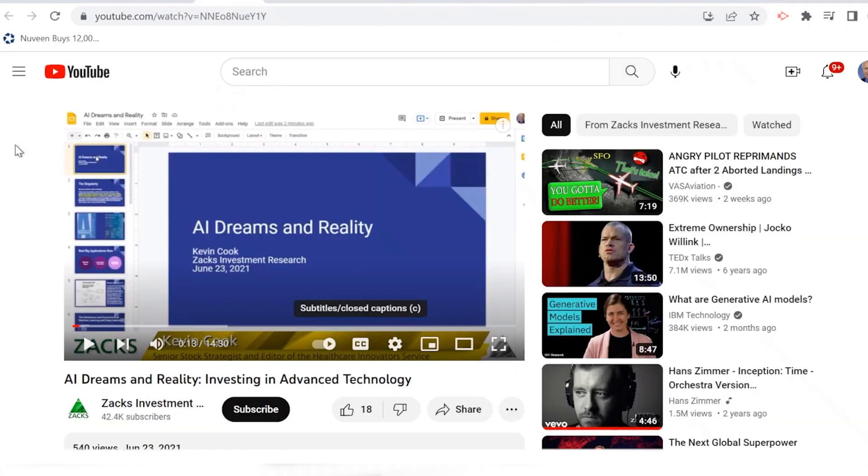Let me explain what a DGX box is and how corporations, universities, and research institutes stack these together in super pods for super high-performance computing — like Tesla did. NVIDIA built a supercomputer for Tesla, for Elon Musk, that has 5,700 GPUs and can do 1.8 exaflops of computing power. The DGX box is a workhorse for machine learning, deep learning, and artificial intelligence.